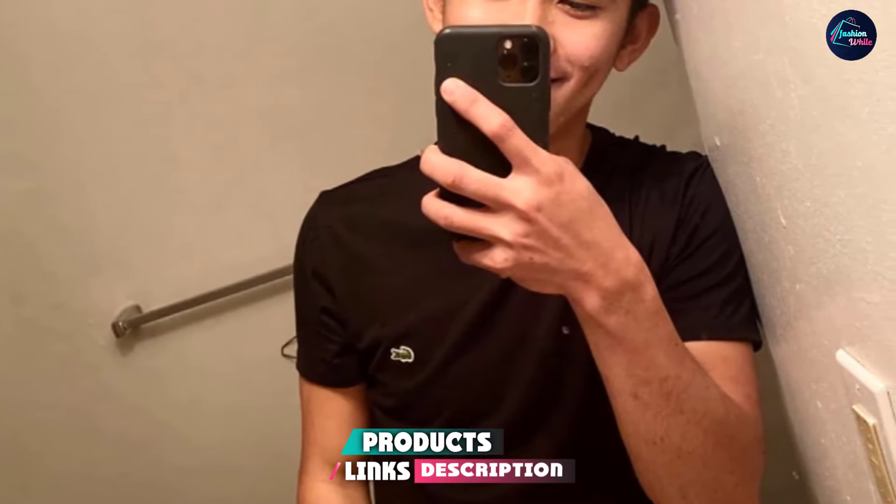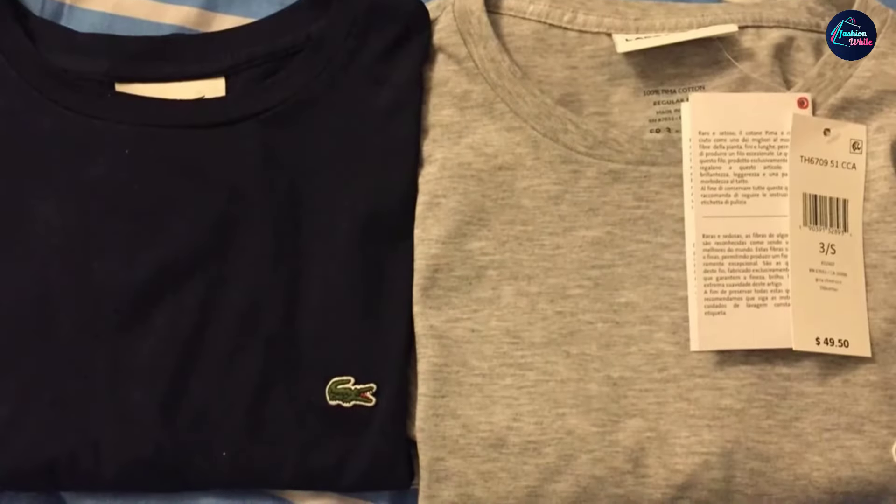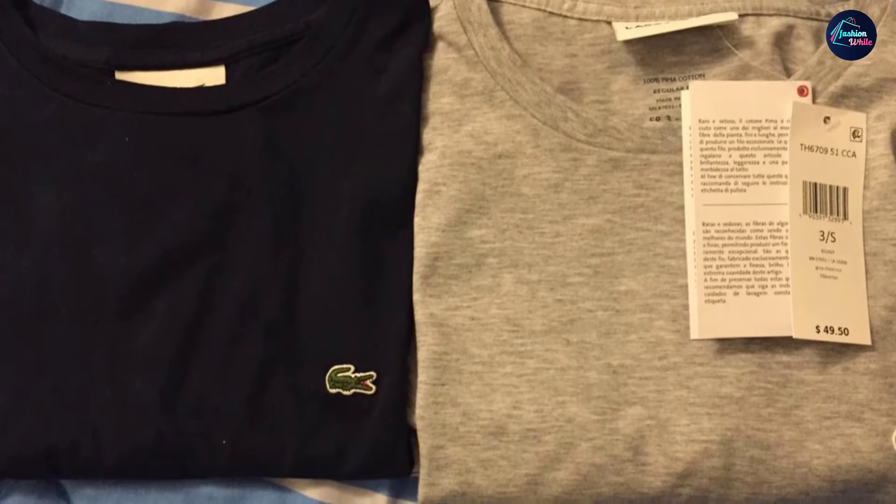Finally, the number six position is dominated by the Lacoste Pima T-Shirt. While Lacoste is known primarily for its polo shirts, you can't go wrong with a quality crewneck tee from the brand. Made entirely of cotton, this is an everyday item that is versatile enough to dress down with shorts and flip flops or wear out to casual social events.